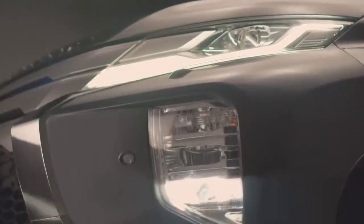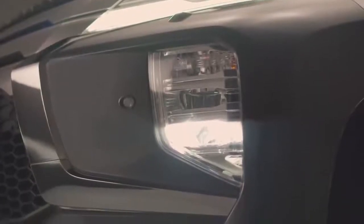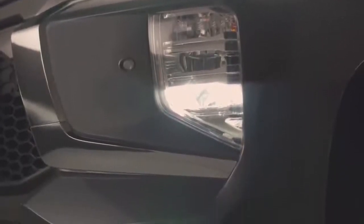The newly styled LED fog lamps are positioned with consideration given to water damage when driving on flooded roads.